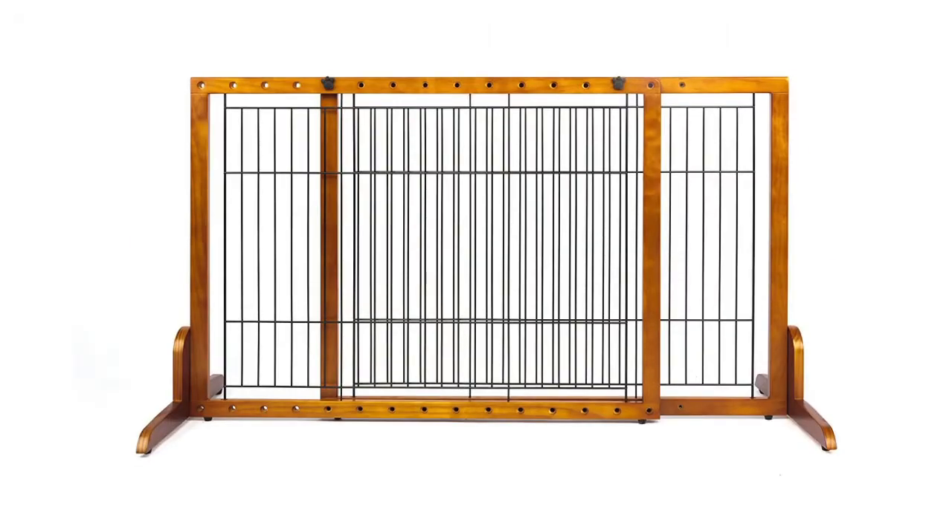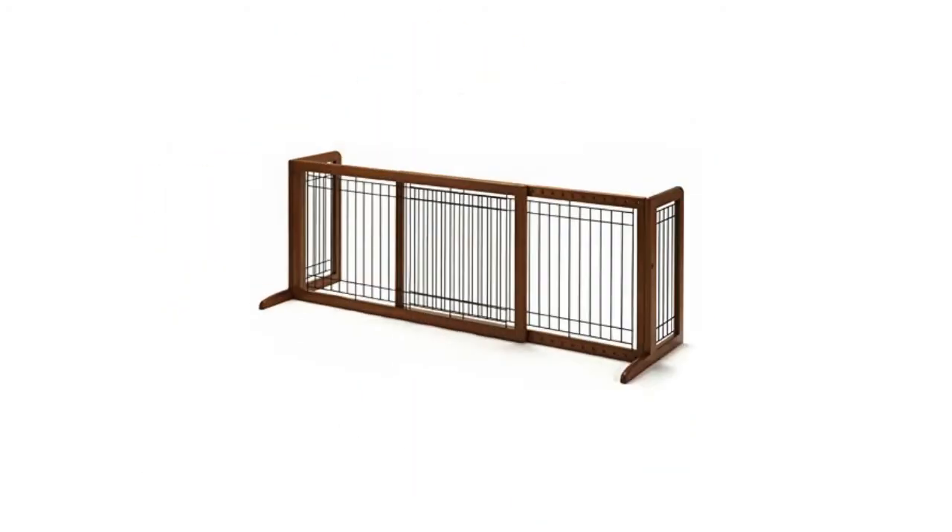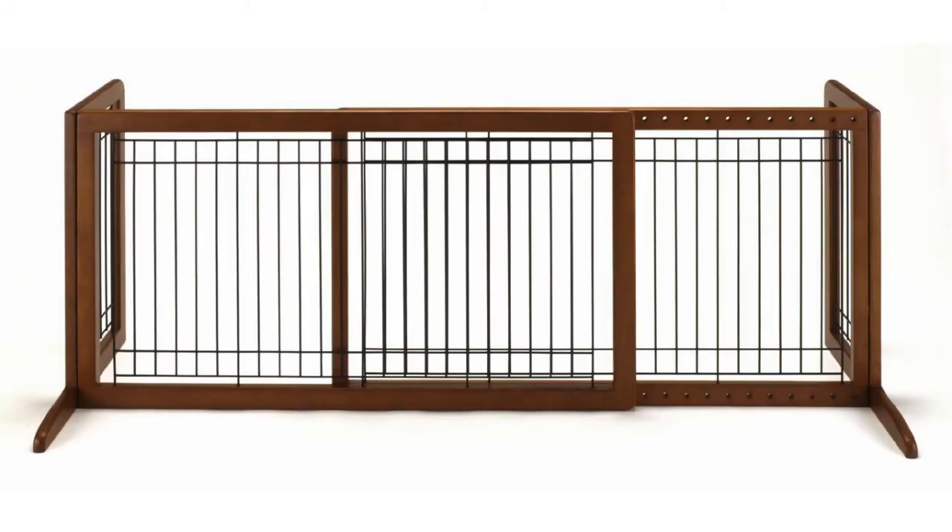The Simply Plus wooden pet gate, no door, comes in small and medium sizes. The ritual wood freestanding pet gate comes in two different sizes and can be found in autumn matte, origami white, and wood autumn matte finish colors. It has a rating of 4.4 out of 5 stars.